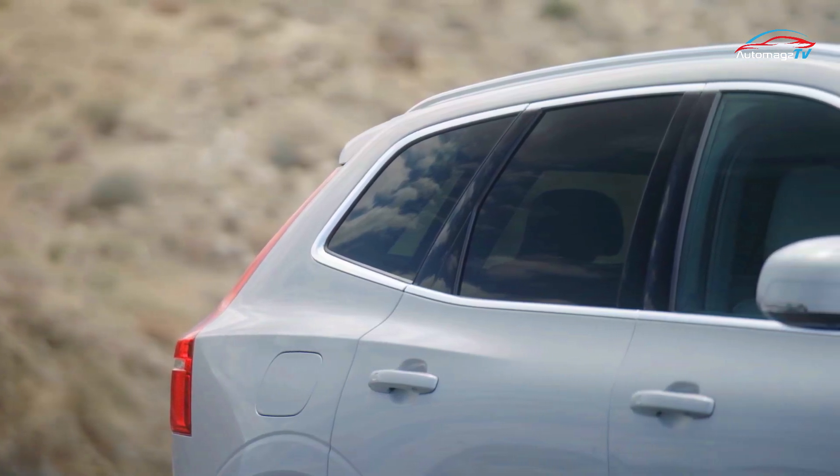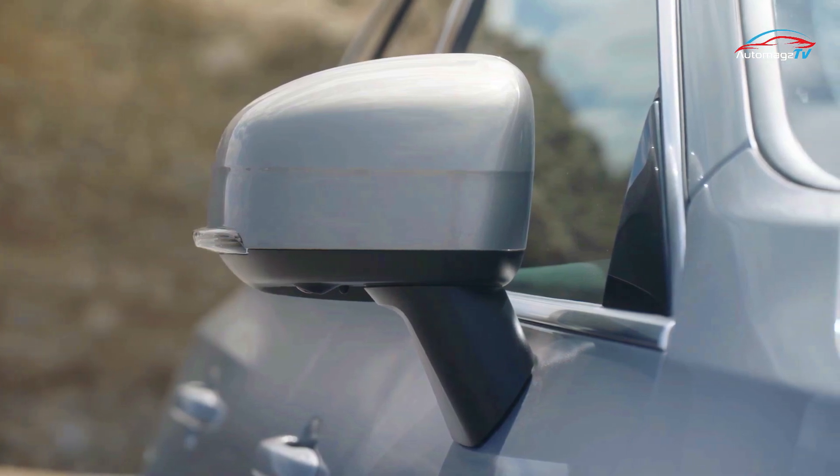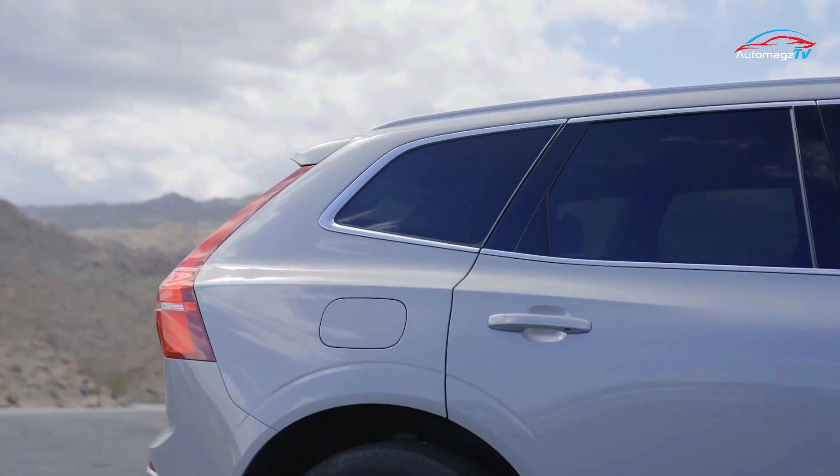The back of the SUV, which is usually not so cool, is very well designed on this car. It seems that Volvo is very good at this.